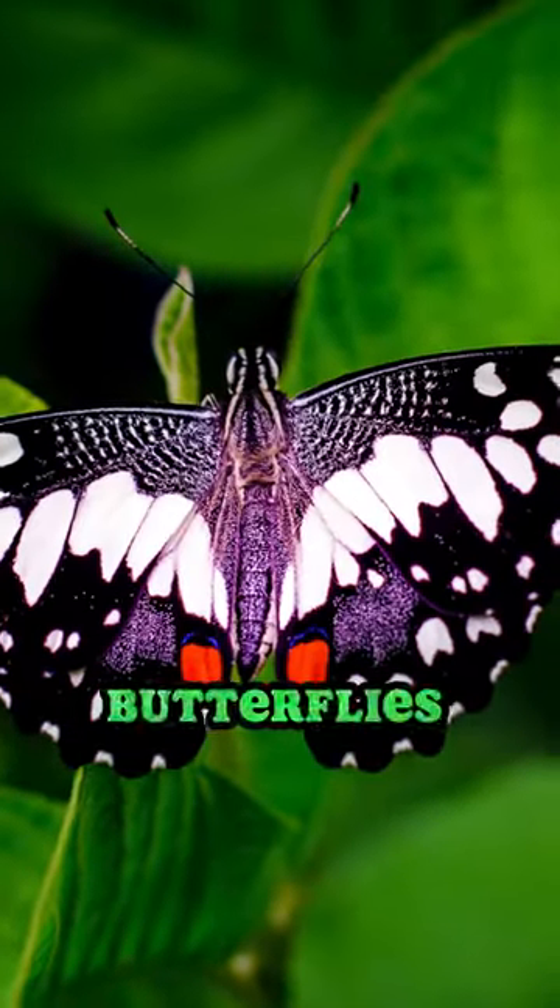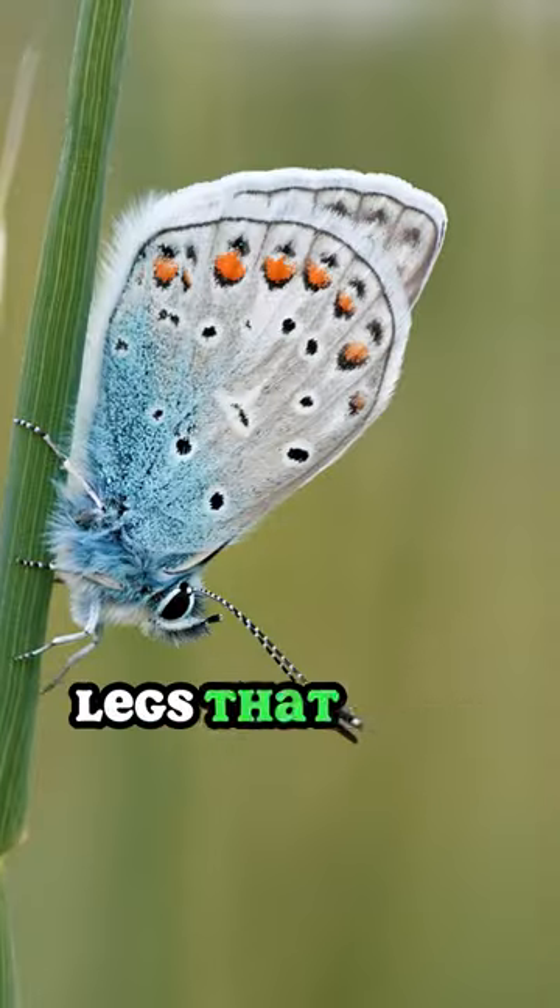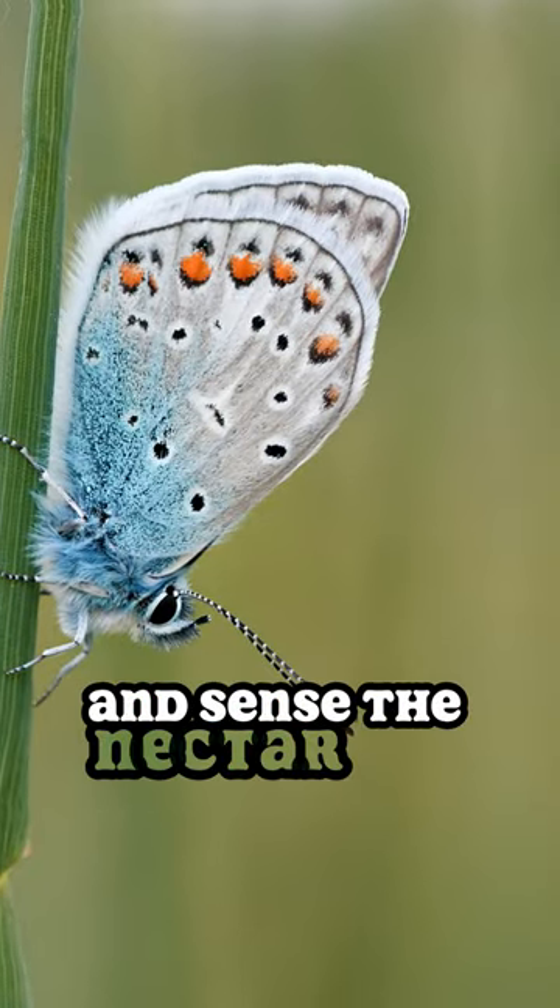Additionally, butterflies taste with their feet. They have sensors on their legs that help them find their host plants and sense the nectar in flowers.